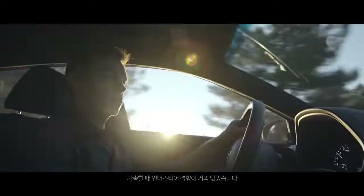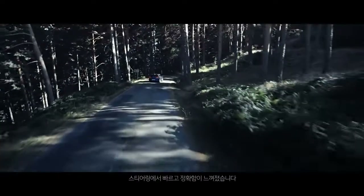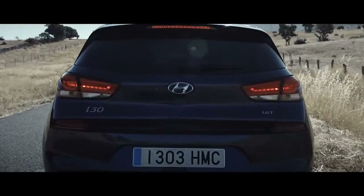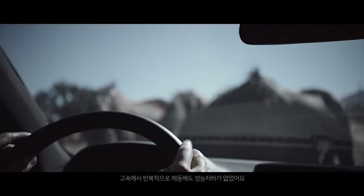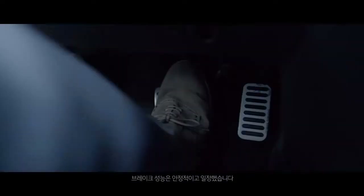There was almost no understeer under acceleration. The impression I got from the steering is it was very fast and precise. The brakes were very responsive. Even when repeatedly using them at high speed, there was no overheating or deterioration. The brakes were stable and consistent.